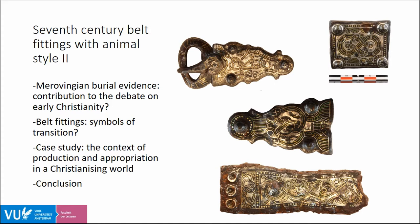The transition I'm referring to is the ongoing Christianization of early medieval Europe. In making my point about objects that played a part in this transition, I will first discuss how the study of Merovingian burial evidence — among which the seventh century belt fitting — has contributed to the debate on the Christianization of Europe, after which I will introduce the concept of symbols of transition in relation to the seventh century belt fittings, exemplified with a case study of three belt fittings from the Dutch province of Limburg.